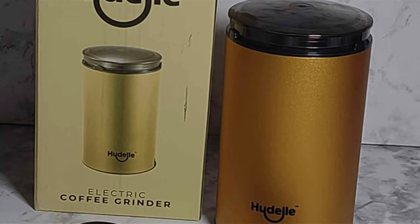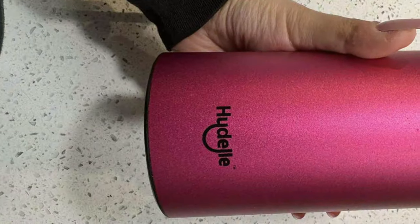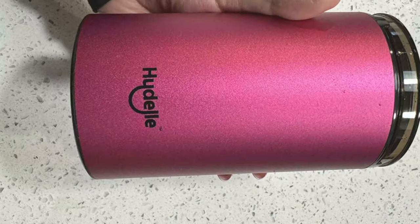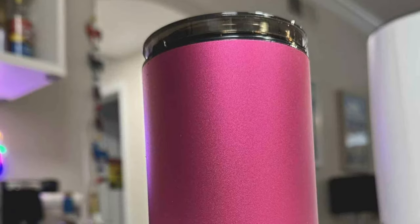Embracing both style and substance, the Electric Coffee Bean Grinder Ocean Blue demonstrates that you don't have to compromise on quality for design. Its cheerful presence and robust performance make it an essential appliance for anyone looking to infuse their coffee routine with a bit of fun and efficiency.